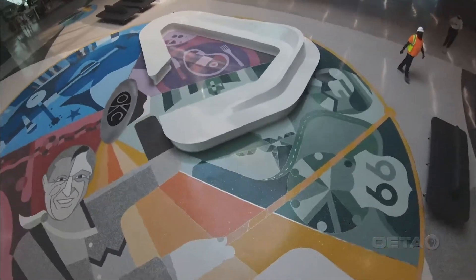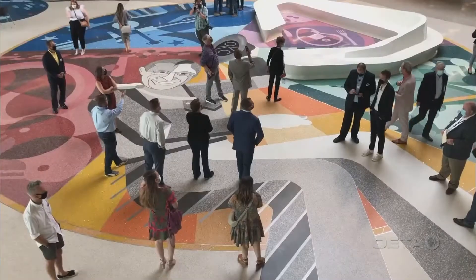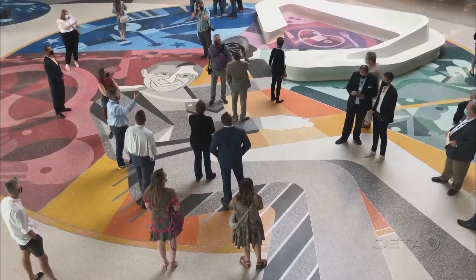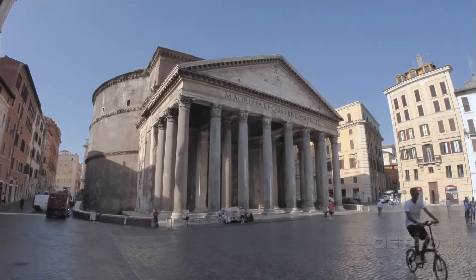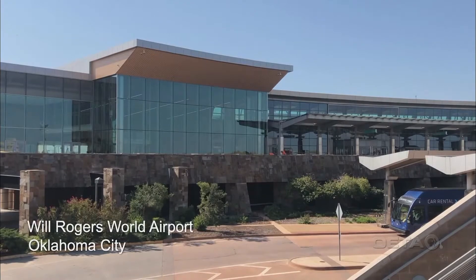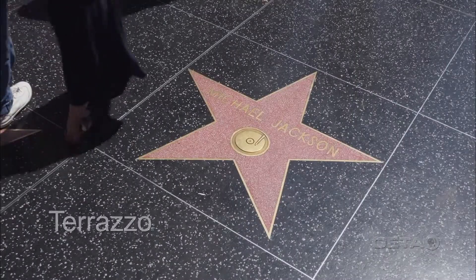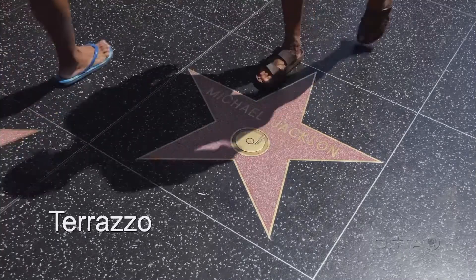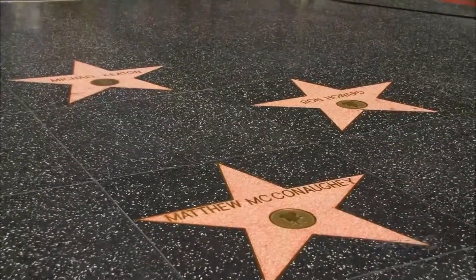The artistic centerpiece of the concourse is a multi-million dollar terrazzo art piece. Gallery of America host Robert Reed has our report. The Egyptians did it. The Romans did it. And by gum, the Will Rogers World Airport has just done it too. We're talking terrazzo — a colorful medley of rock or glass chips poured into patterns and used as durable flooring.